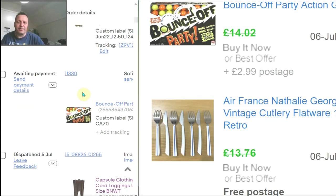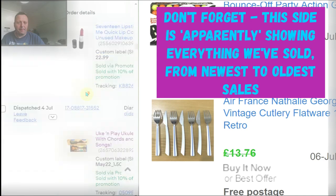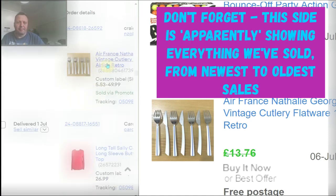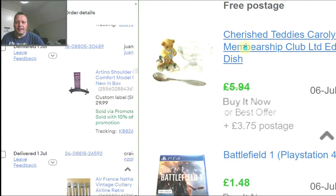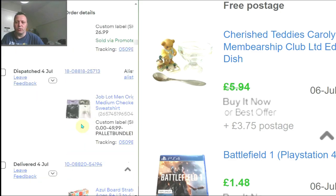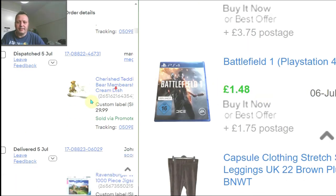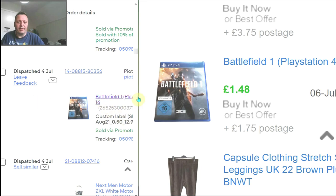The next item showing is Air France cutlery — all the way down the list. That sold on the 1st of July but it's showing the 6th. Then cherished teddies — priced at £5.94, sold on offer. Then Battlefield 1: showing it sold for £148, but it actually sold for £99. That's down further in the order list — I don't know why the public-facing side shows the wrong price, but it did sell for £99.